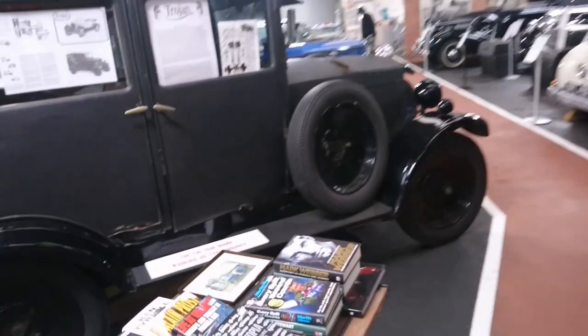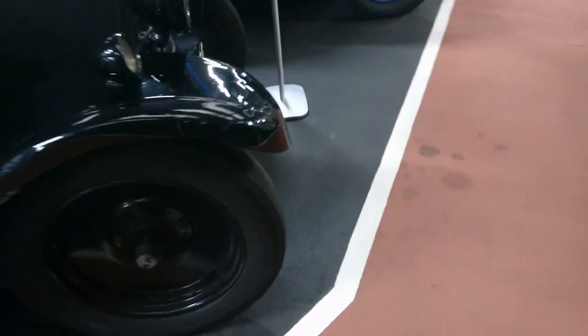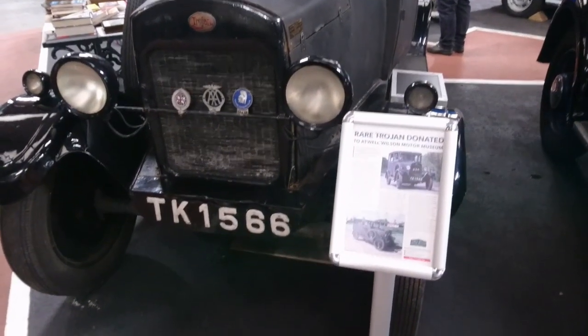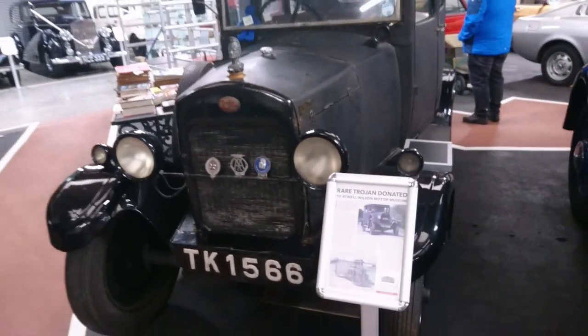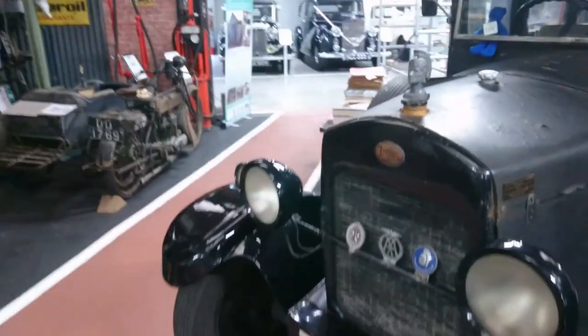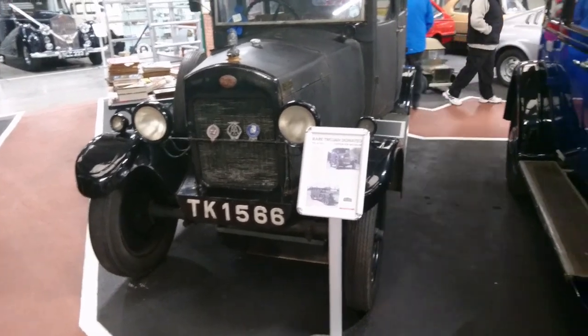So we've got a Trojan — solid tyres on this one. Another make that's long, long gone — red, showed and donated to the museum. 1928 Trojan Achilles Saloon. What on earth is this made of? It's a fabric body as well — wow, that's amazing. Trojan was famous for being the only car ever advertised in the Church Times, which is a fact you didn't need to know.